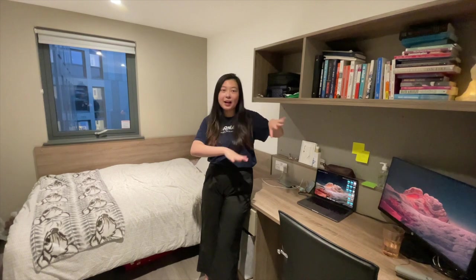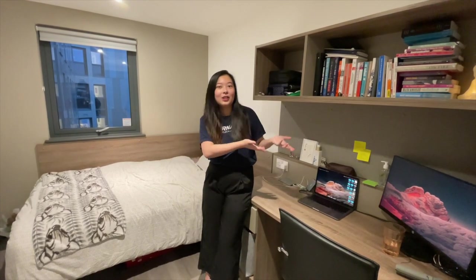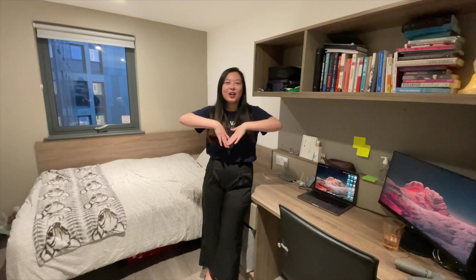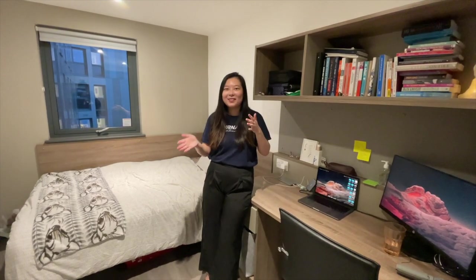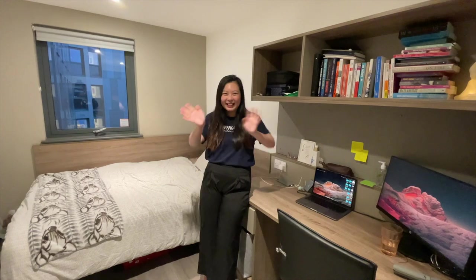I actually live by myself in this flat — it's supposedly a five-bed flat but it was only me, so I had the kitchen all to myself. Thank you so much for watching. I'm moving in just a week and a half to Cambridge, and I'll record all of the moving process for you to see.